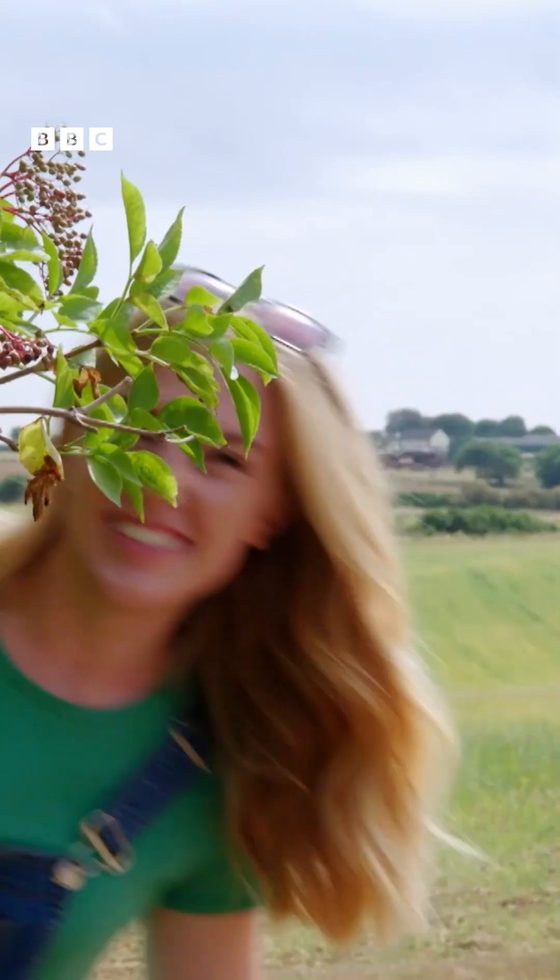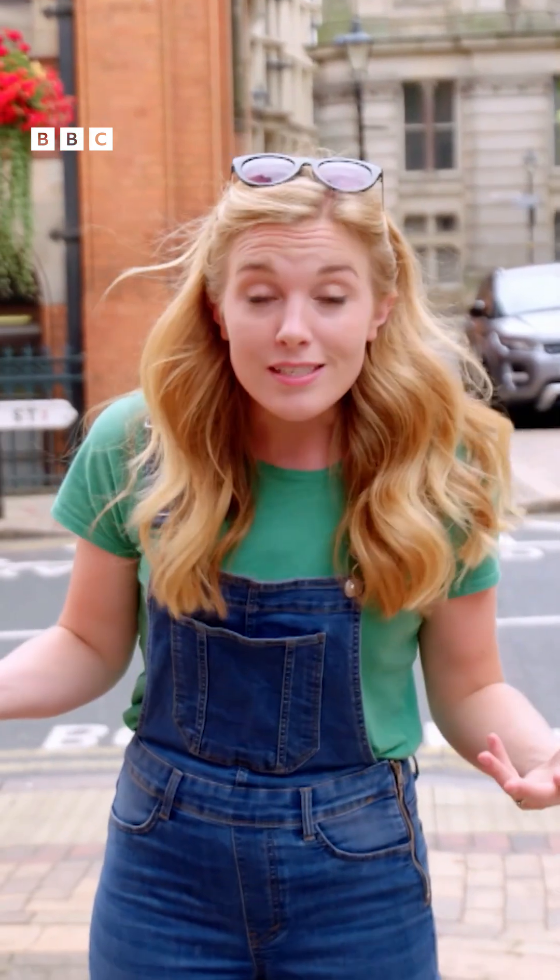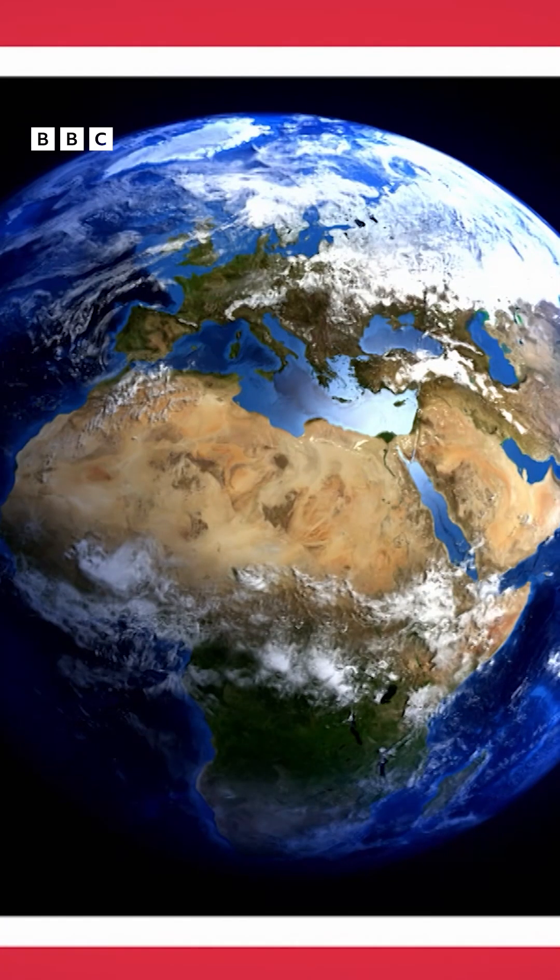Some people live in the countryside, and some of us live in towns and cities, and all of these are part of a place we call Planet Earth.